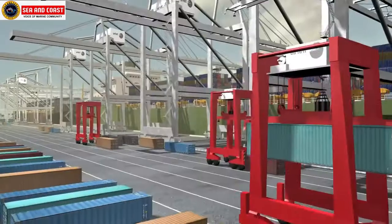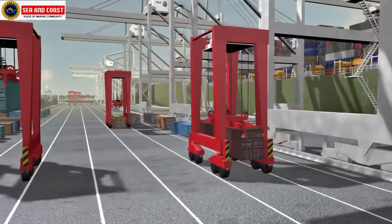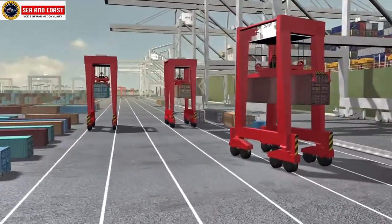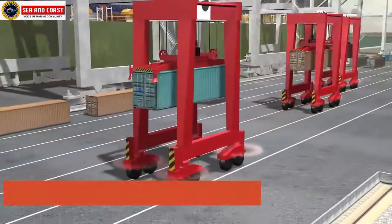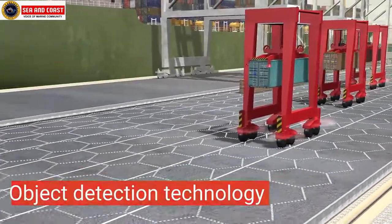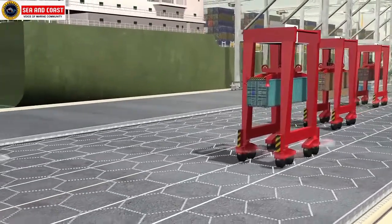On the other hand, automated robot cranes (ARC) use artificial intelligence technology and can perform tasks autonomously or be controlled remotely by humans. ARC also have object detection capabilities which enable them to identify workers or objects nearby in order to avoid collisions, accidents, and delays during operations.